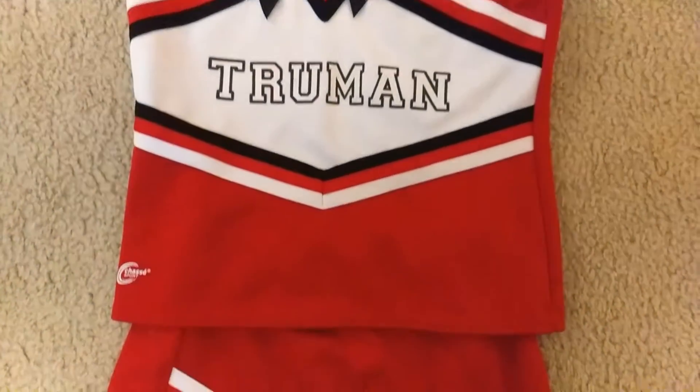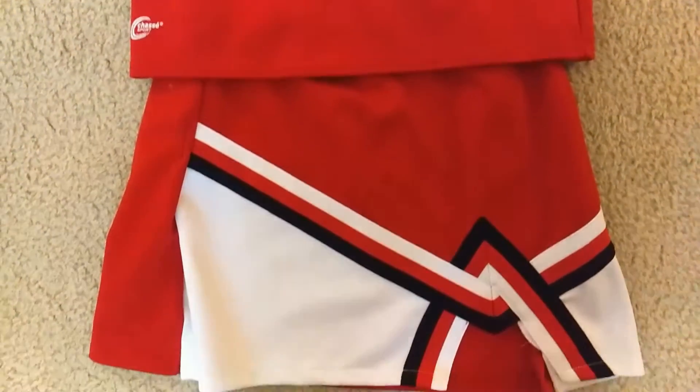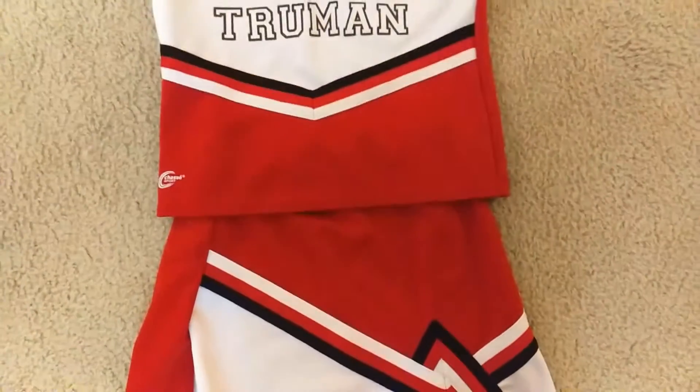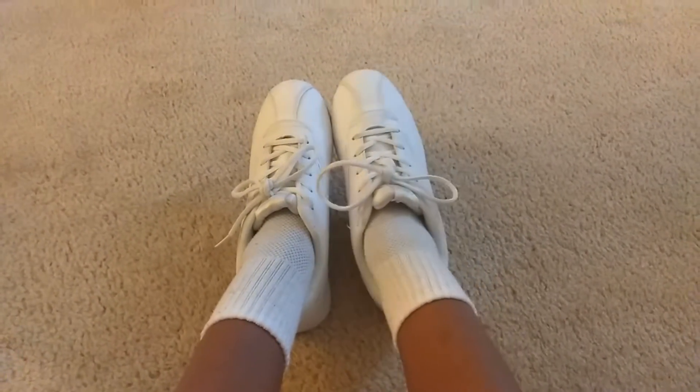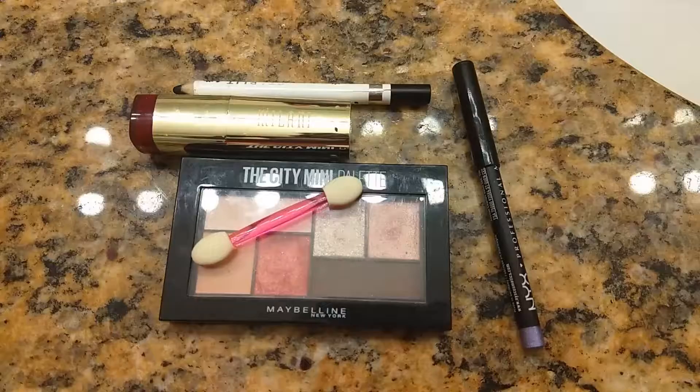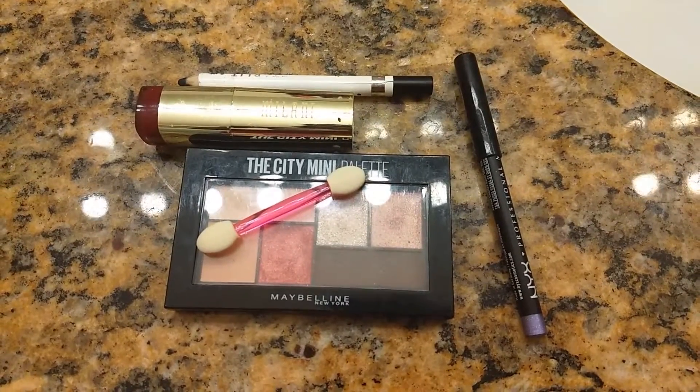All you need to do is get a color coordinated skirt and shirt combo with some sneakers, some white socks, and a big, fluffy, ruffly, giant cheer bow. I would suggest looking up some cheer makeup to see how you can finish off your look. If you don't want to do that, just remember to use lots of glitter — glitter is your friend. More combining later and here we are, super cute cheerleaders!